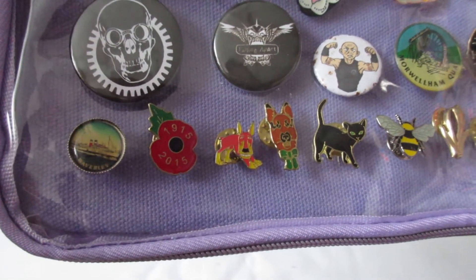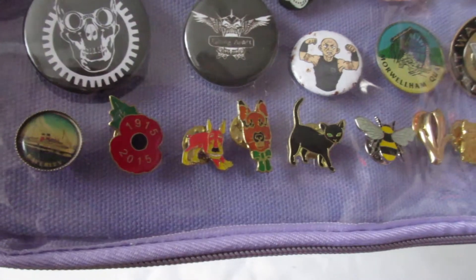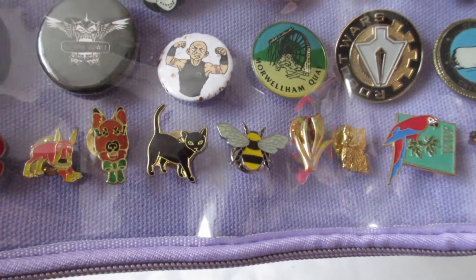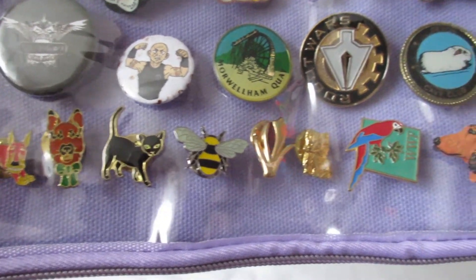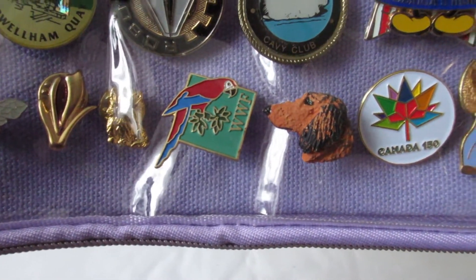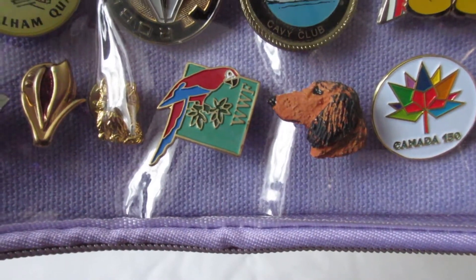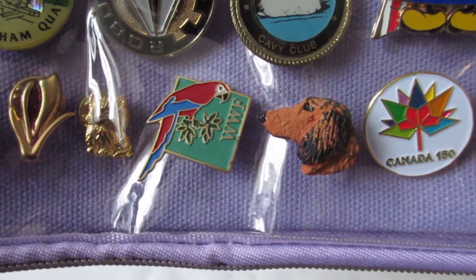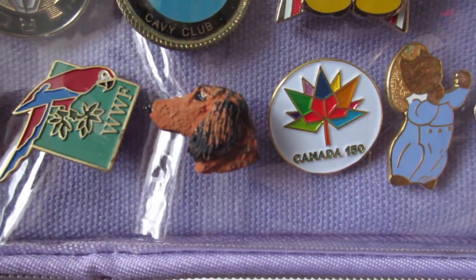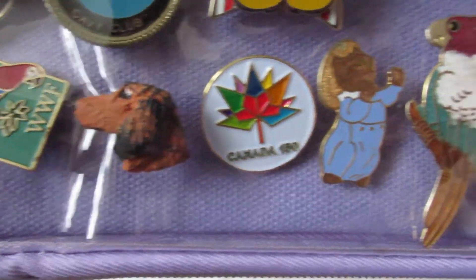which is a steamship that I went on when I was a kid. I've had it since I was like seven. And some of them I don't know where they came from, like the little black cat. I've got World Wildlife Federation — WWF — with a macaw on there. The little dachshund head was a hand-painted one that I got from a market.